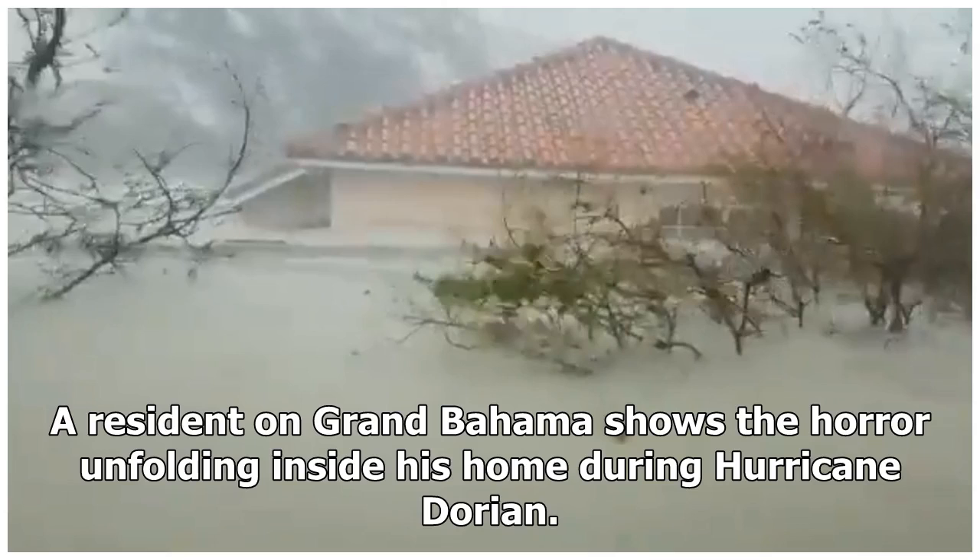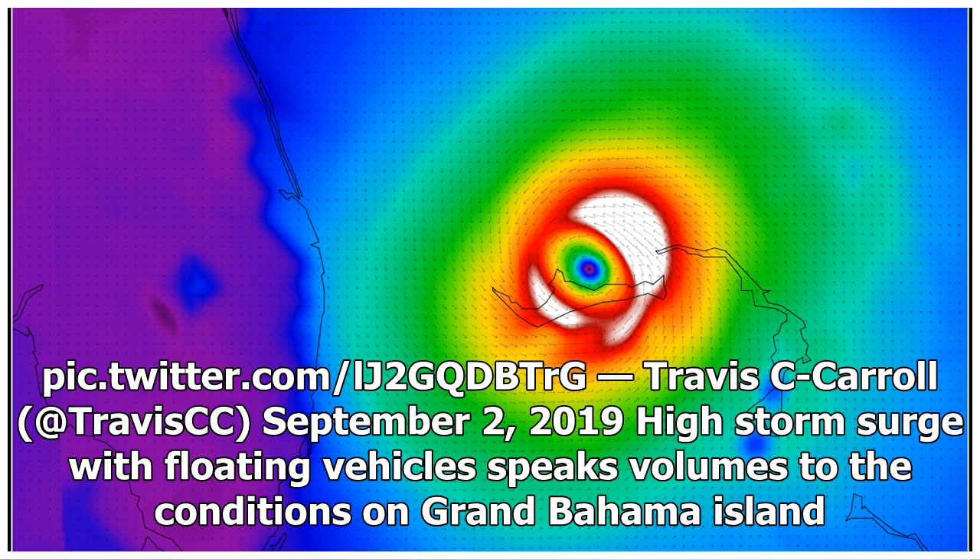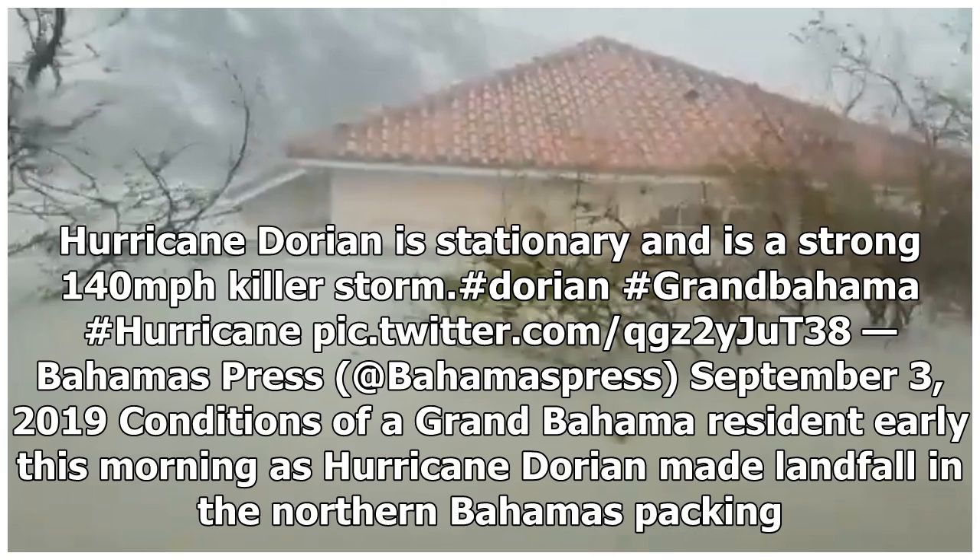A resident on Grand Bahama shows the horror unfolding inside his home during Hurricane Dorian. High storm surge with floating vehicles speaks volumes to the conditions on Grand Bahama Island. Hurricane Dorian is stationary and is a strong 140 mph killer storm.